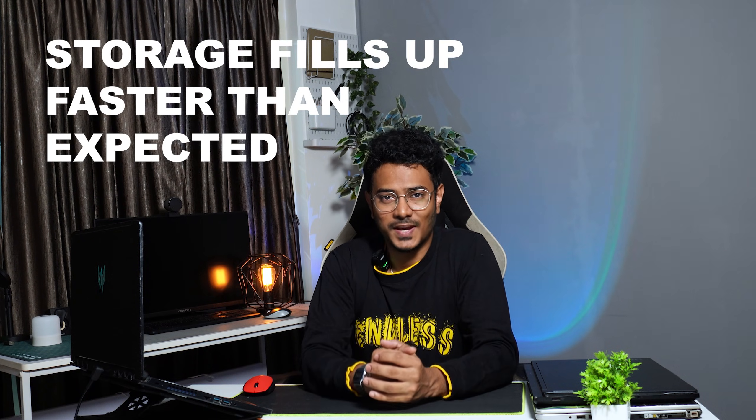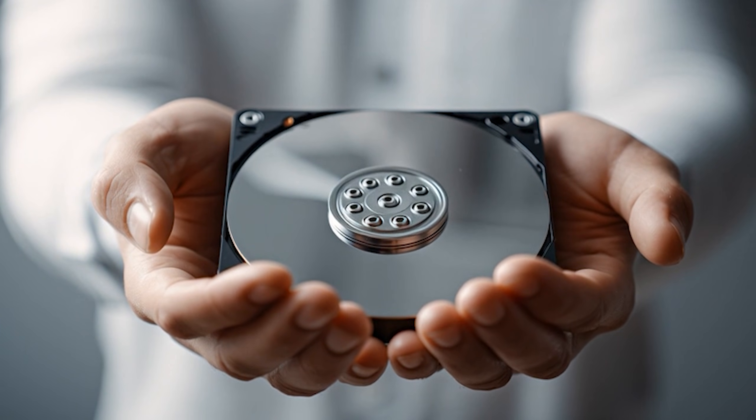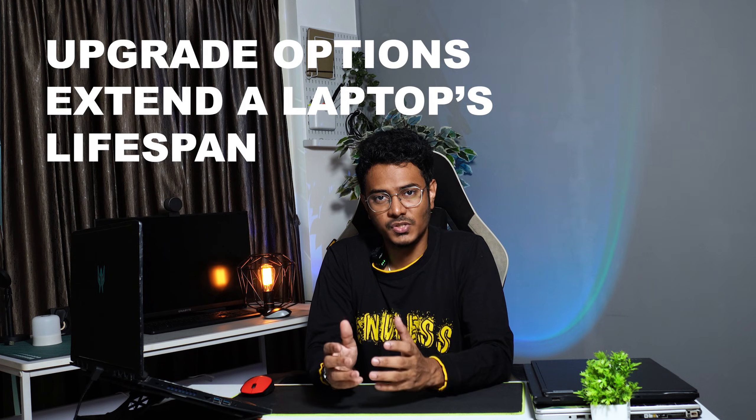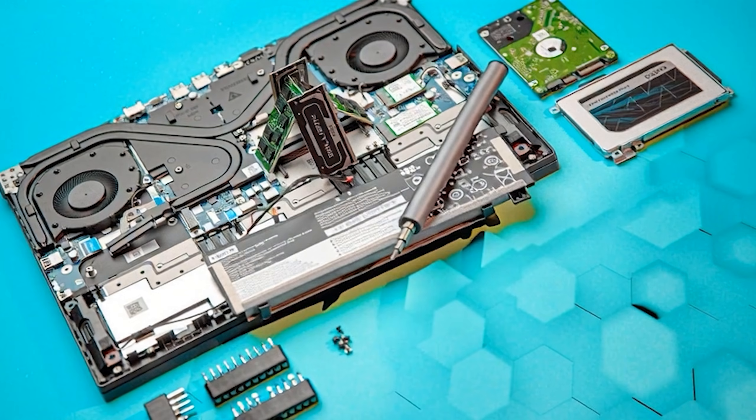Storage fills up faster than you expect. Architectural softwares take up a lot of space on your SSD, and your architectural files like Revit files, 3D models, and renders take up a lot of space as well. A 1TB storage should be ideal to save time and avoid file management issues. Check if the RAM or SSD can be extended — this can easily add 2 to 3 years to your laptop's lifespan as your projects become more complex.